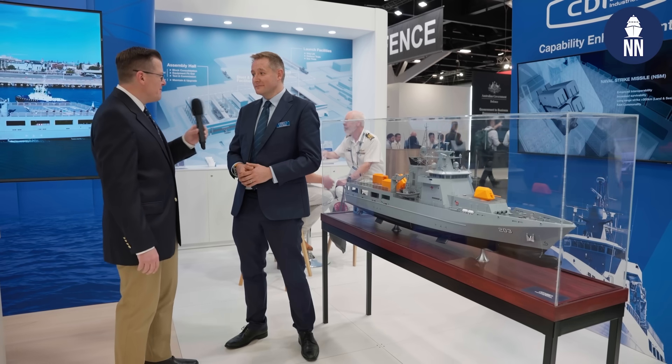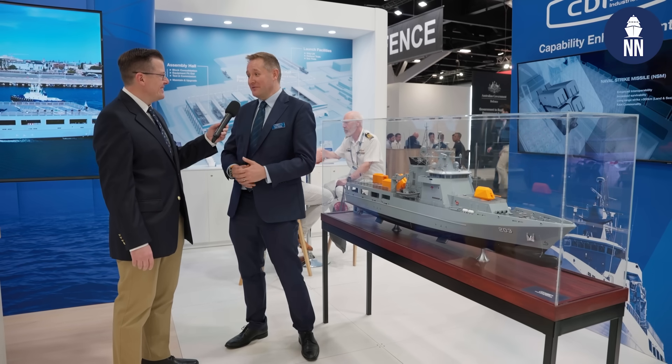Sam, good morning. Great to see you. Thank you very much for joining us. So Sam, you're showcasing for the first time what you call capability enhancements for the Arafura class OPVs. So what is this about exactly?